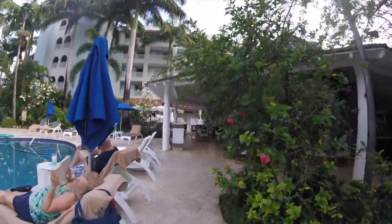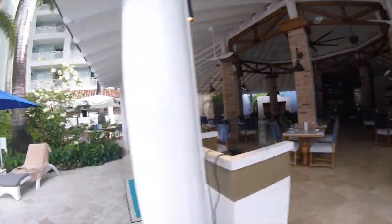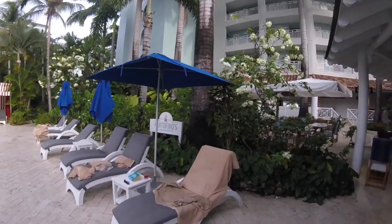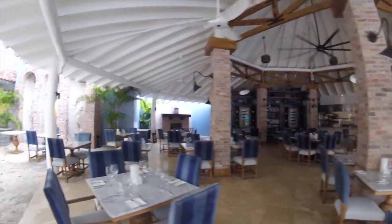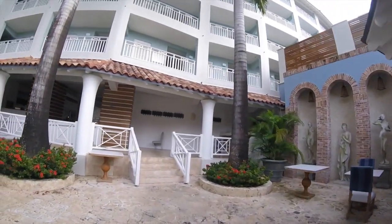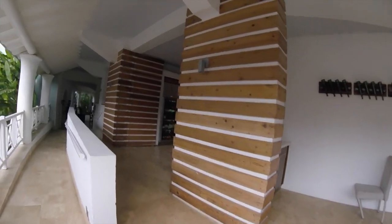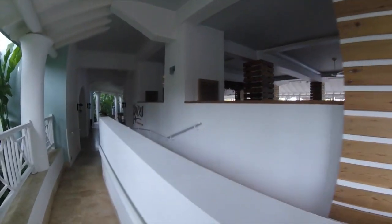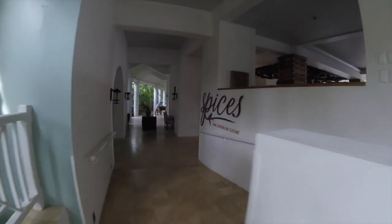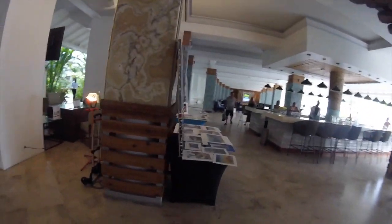Continuing down the side of the pool, we're coming up to Portofinos — the restaurant we ate at on our first night; we had a really nice Italian meal there. It has really nice outdoor seating and good food. Besides dinner they also have an à la carte breakfast menu. Passing Portofinos, we're coming full circle to where we started the tour, heading over to Spices — the main buffet area where we had breakfast most mornings. Besides breakfast they also have a lunch buffet and an à la carte dinner with a pan-Caribbean menu.